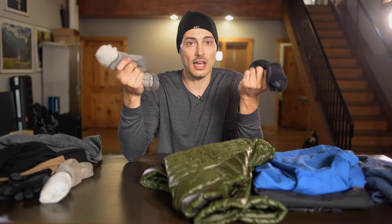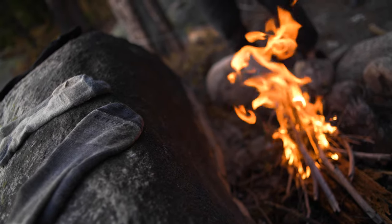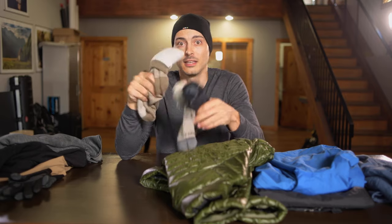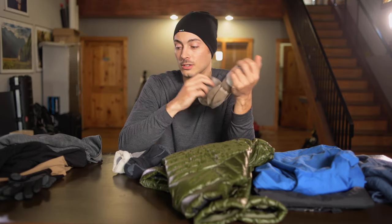For my socks, I'm still wearing my normal hiking socks. I always bring two pairs of hiking socks because obviously if one gets wet, you can wear the other ones. But in the fall, I bring a third — the socks that I snowboard in — and these are just for sleeping. It's a little extra room in the bag, but these will keep your feet warm when you go to bed at night.